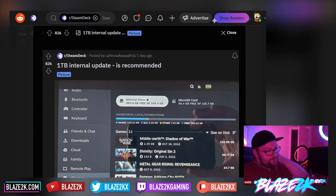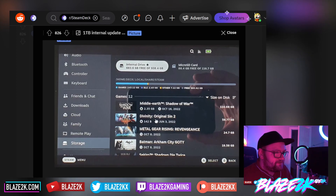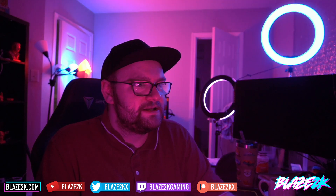I was looking at this Reddit post where somebody asked if a one terabyte internal upgrade is recommended. You can see they have some big games: Divinity Original Sin 2 at 58.77GB, Middle Earth Shadow of War at 110GB, Metal Gear Rising Revengeance at 24.7GB, Batman Arkham City GOTY at 18.58GB. If you have a lot of games and want them all on-device, you're going to fill up 512GB easily and fast. If you're planning to dual boot Windows and SteamOS on the internal drive, you're really going to have issues — 512GB split between two operating systems is a no-go.